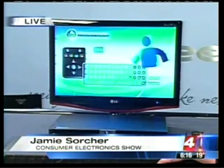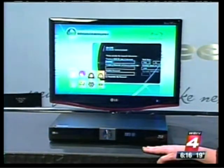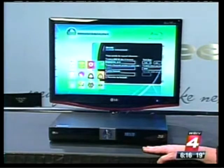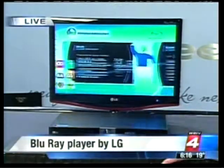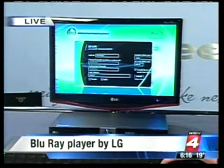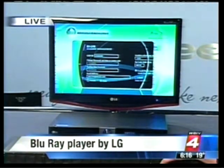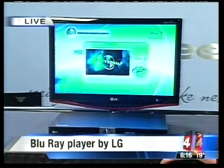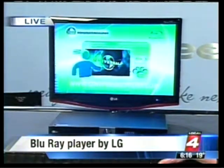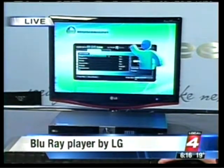We have the LG Network Blu-ray player. Blu-ray is the next evolution of DVD - it offers six times the resolution, so definitely the way you want to be watching your movies in the future. When hooked up to your TV and your home network, you can access online content from Netflix, Cinema Now, and YouTube. Streaming videos - it's like having a virtual video store at your fingertips. This will also play your DVDs and up-convert them, boosting the resolution and giving them better picture quality.